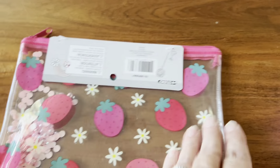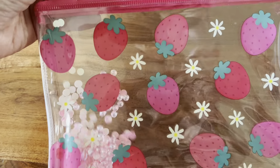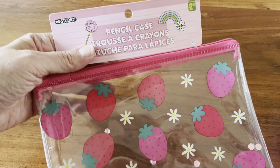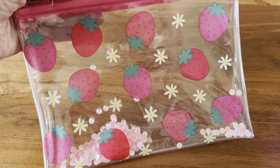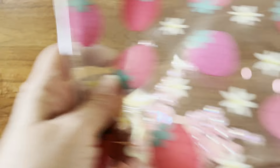I also saw this really cute little bag. This is a pencil case, but you could use it for anything, and it has like a shaker. I thought wouldn't that be cute for like a Valentine's Day swap or a strawberry swap of some sort. So I picked that up.